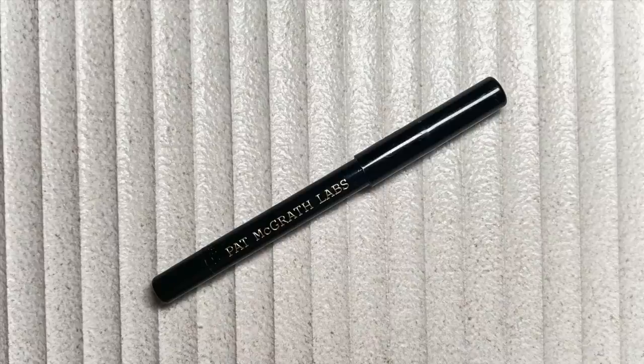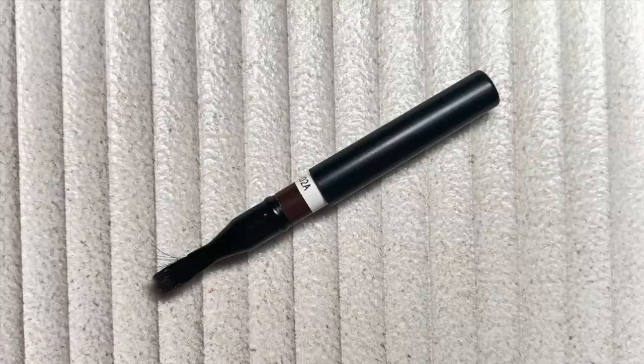I have the Pat McGrath Permagel Ultra Glide Eye Pencil in Extreme Black — their beautiful black gel liner — and the Makeup by Mario Perfect Brown Eyeliner, which I had a huge obsession for back in 2020 and 2021, but my love completely fell off. I find them a little dry and tuggy now. I'm going to tight line my upper lashes with the Pat McGrath to darken my lash line — my least favorite step because it tickles, but it makes such a pretty difference.